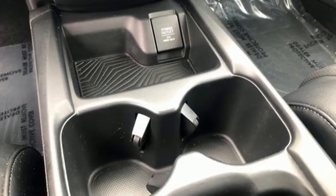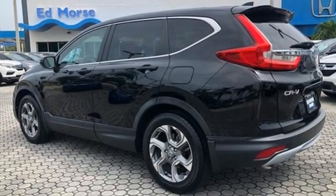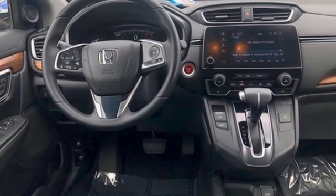Active noise cancellation. Express open and close sliding and tilting sunroof. Memory exterior door mirror settings. And adaptive cruise control with low speed follow.